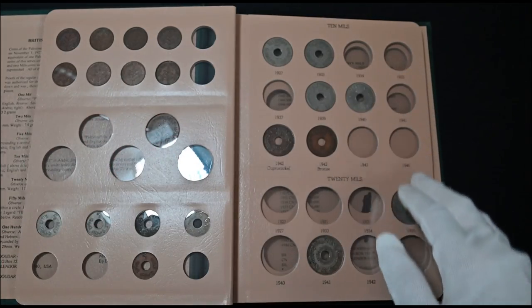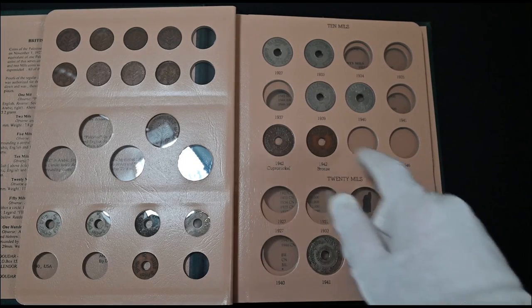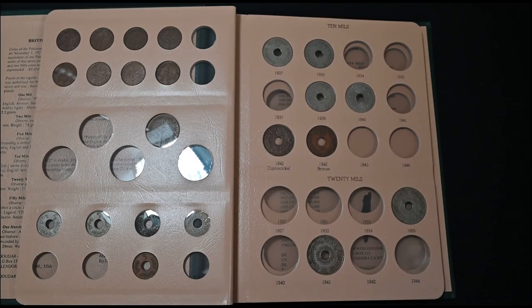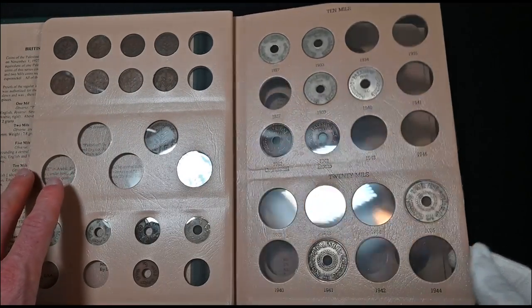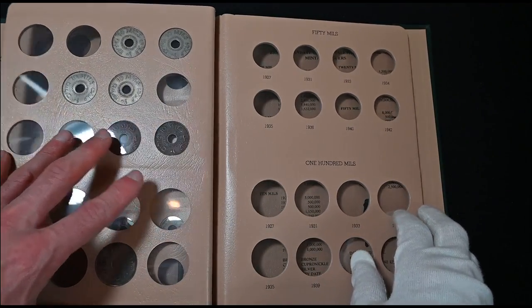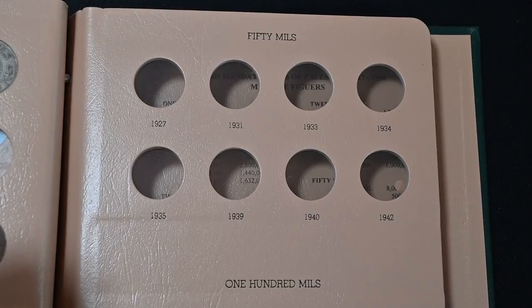Now we have our second page done. I'm missing 11 out of 19 coins on this page — it's a little bit bare looking, but it is still cool. For those who have watched my previous videos, I didn't make a ton of progress, but I'm trying to do this the old-fashioned way through trades and collection purchases as opposed to just buying them online.